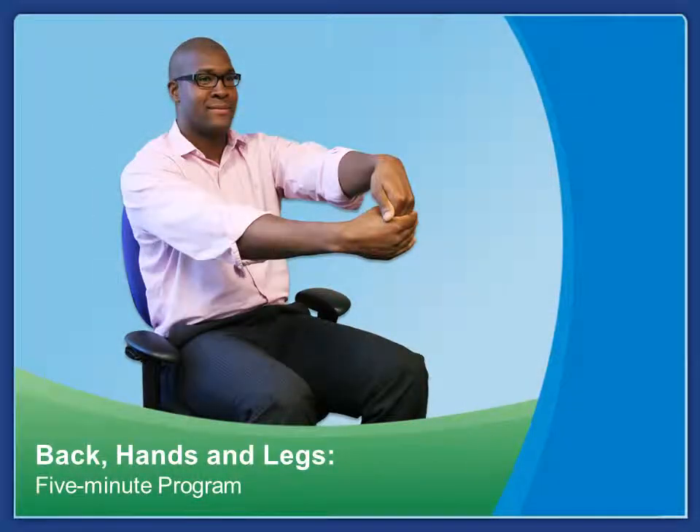Now you can pause the video here and come back when you have five more minutes to stretch your back, hands, and legs. Or you can continue to stretch your back, hands, and legs in one continuous session. This next program will take about five minutes to complete.